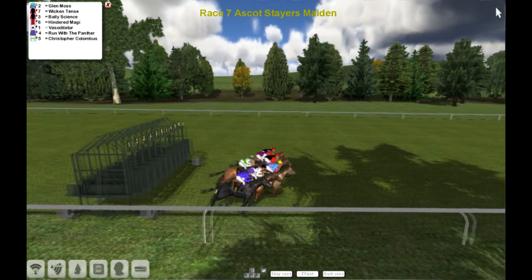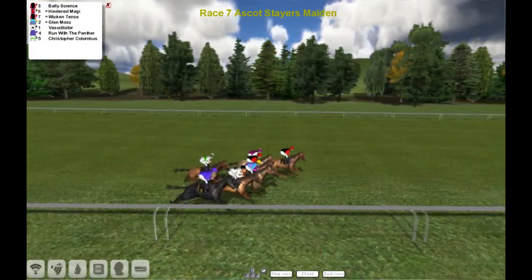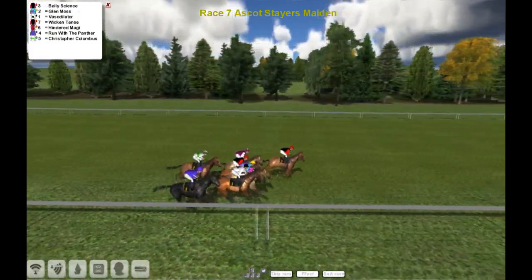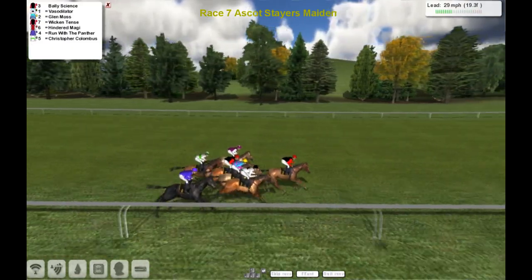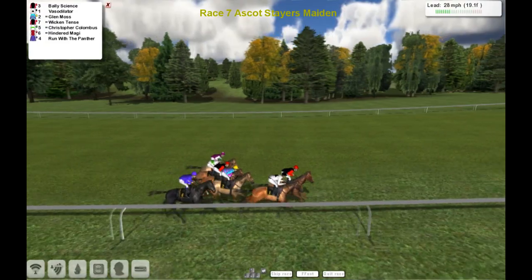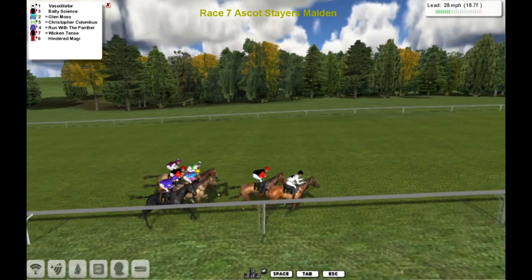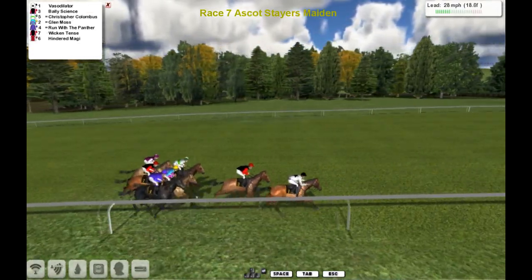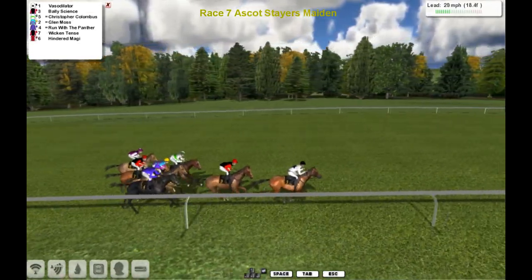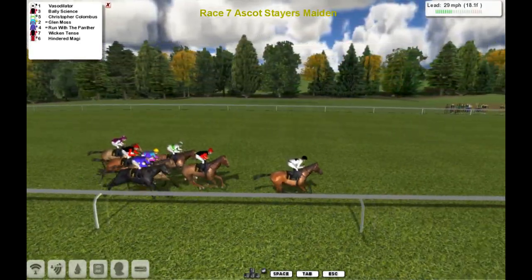So there they go then — seven in the gate and away they go. And Bally Science is the first one to show, in the Jim Murray colours. Well, I don't know who the trainer is, so sorry about that. Vasodilator on the inside is second, then Glenn Moss and Christopher Columbus, Rumba the Panther, Wiccan Times. The person who had two runners was called John.